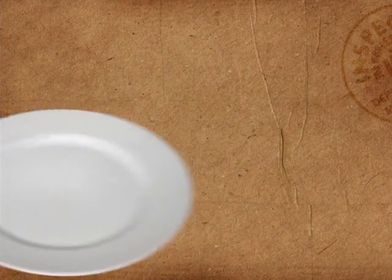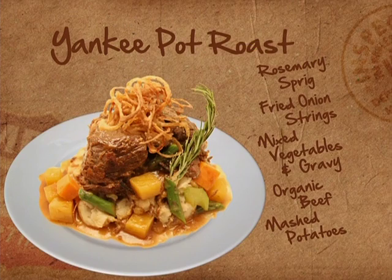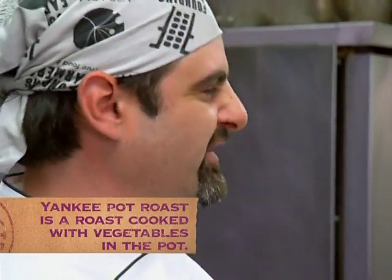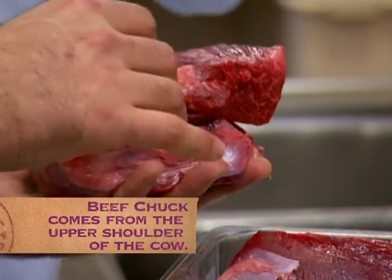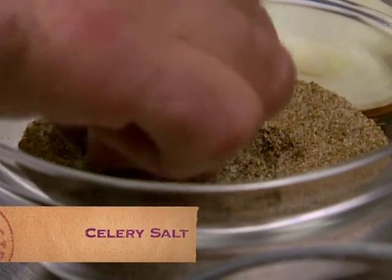I'd love to check out the pot roast. They say that pot roast dates all the way back to colonial New England, so I don't think it gets any more Yankee than that. This is a chuck roll — I just broke it down into some nice big chunks, and we're going to season it with some salt and pepper, a little celery salt.